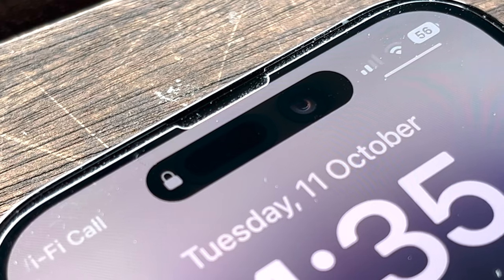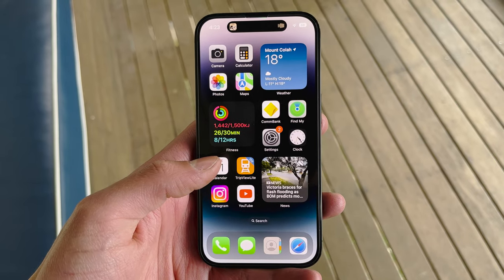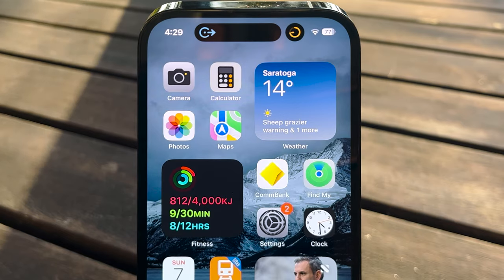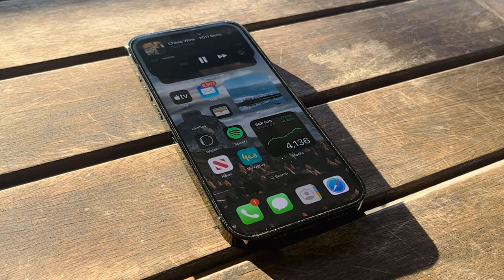Getting started with design, let's talk about the Dynamic Island. When the phone was released it was a massive talking point and just a really cool feature, but six months later it's no longer exciting and just feels like part of the phone. I'm glad it's there, but I expected more apps to take advantage of it. Nevertheless, it's still far better than a notch and at least has some functionality.